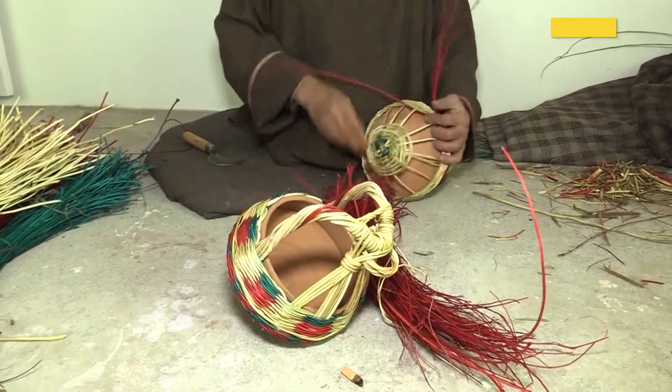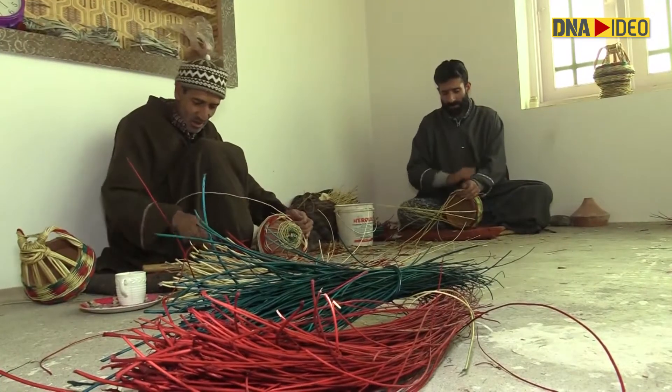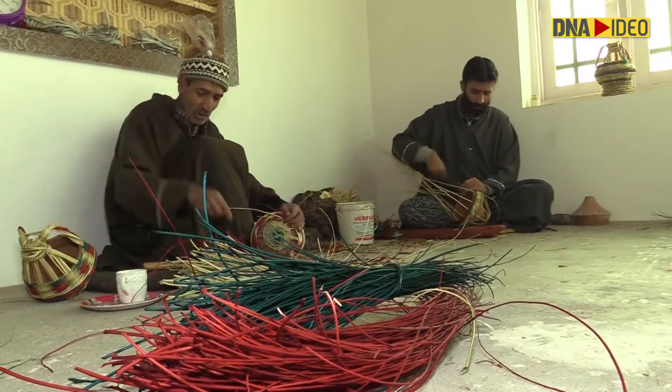Kangri making is also an art. Artisans use different colors while weaving to make it look beautiful. The weaving is done step-wise, and that decides the price of the kangri.